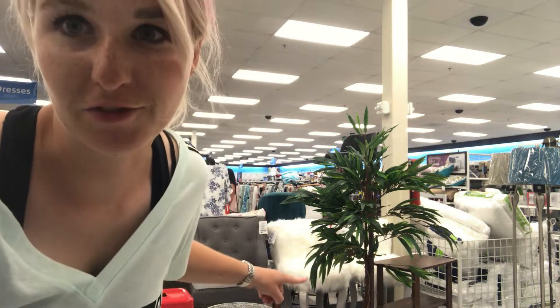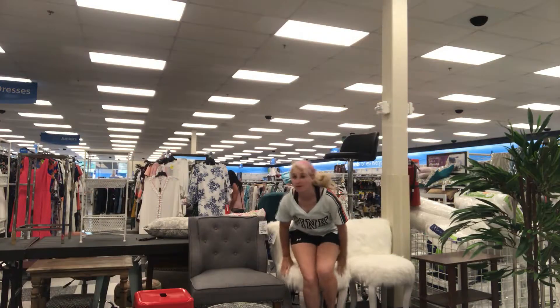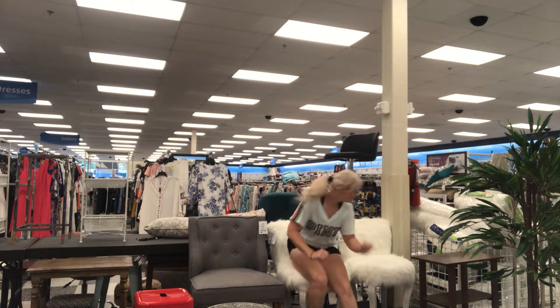Maybe I'll show you what I find along the way. You guys, look at the fluffy chair - I have to test this out. It's super soft but it's $89, so it's actually not that cheap for Ross, but I really like it.